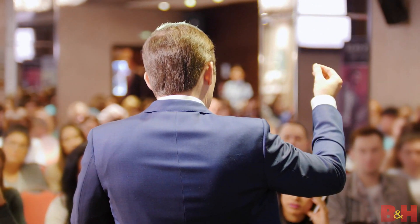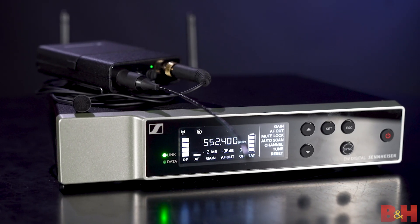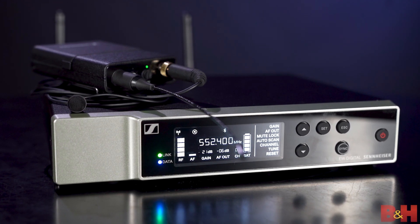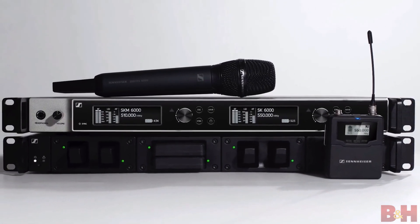Even if you don't have a pro handling your sound, you should be excited, because this new EWD has taken some of the biggest hassles in dealing with wireless — namely setting transmitter gain levels, scanning through banks of available channels, and having to have your transmitter next to your receiver for pairing — and made them all things of the past. This is all possible thanks to the tech the system has inherited from Sennheiser's high-end systems that cost up to three times more.